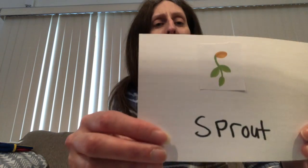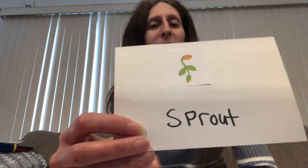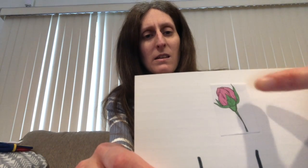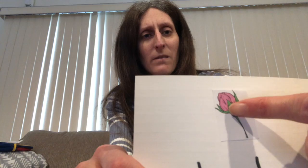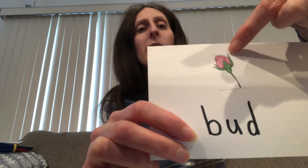And what happens when the water gets to the seeds? They start to sprout. Everyone say sprout. Another vocabulary word: when they sprout, before they turn into anything, they begin to bud. You see here the flower is coming out — it is beginning to bud.